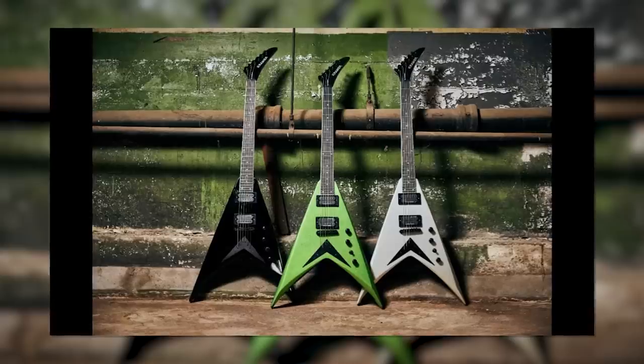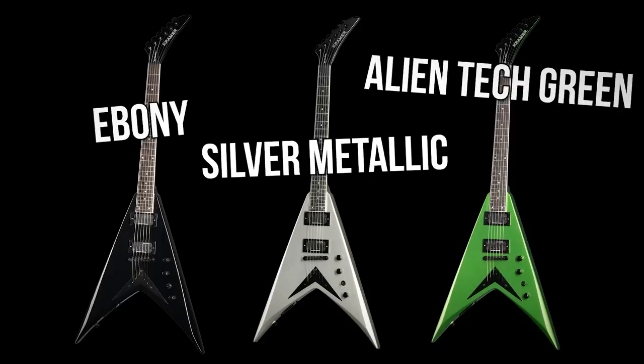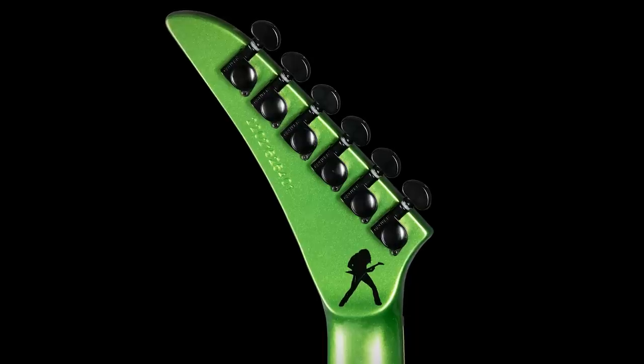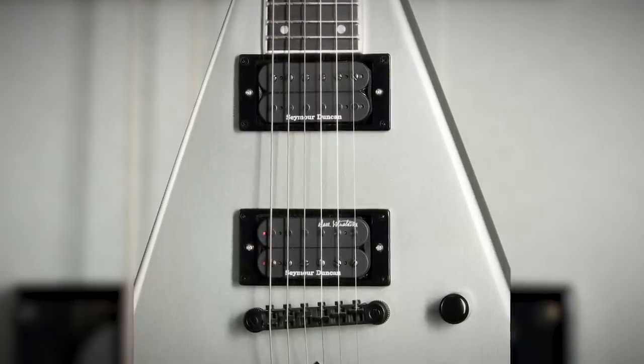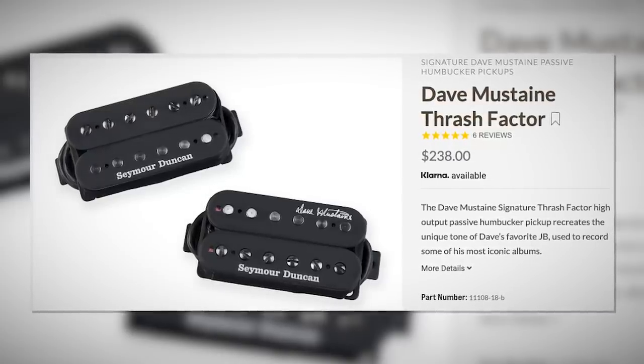From Kramer, a Vanguard in three iterations corresponding to the previously released USA models: ebony, silver metallic, and a limited Rust in Peace version complete with a green headstock logo. Mahogany body, mahogany neck with a medium C profile, ebony fingerboard, Grover tuning machines, Dave Mustaine's silhouette on the back of the headstock, 25-inch scale length, and his signature Seymour Duncan Thrash Factor set — essentially a modified JB/59 where the bridge is modeled directly after the one used to track Rust in Peace. These are the exact same pickups in his higher-end models.